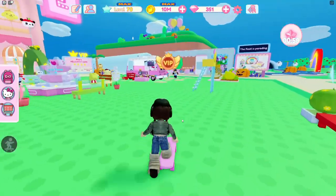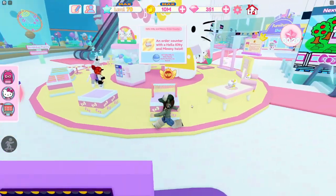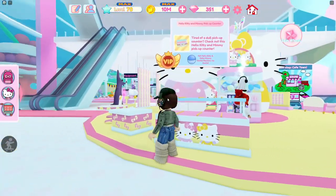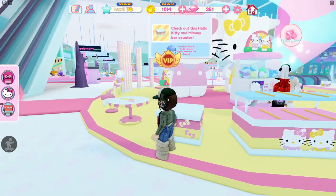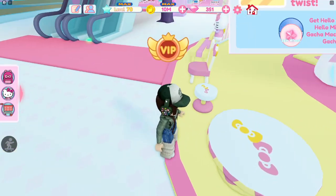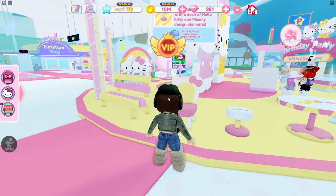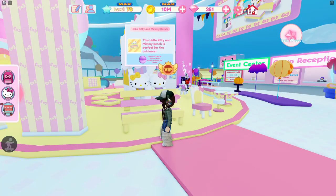So let's head to the city and take a look at this new furniture. Here is all of the stuff — I honestly think it's really cute. There is this cute counter, this cute order counter, and of course a matching pickup counter and a matching Hello Kitty and Mimi bar. There's also this adorable table, a cute stool, and I love the chair.